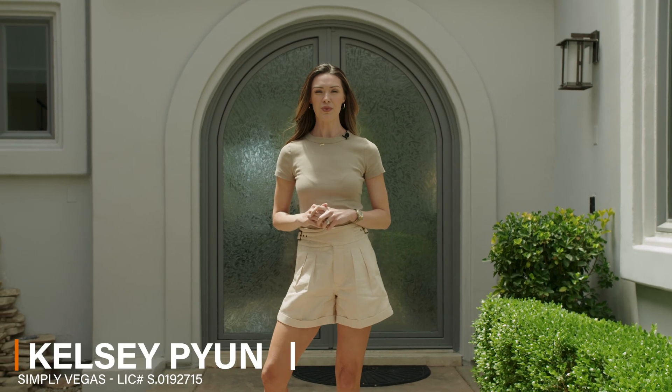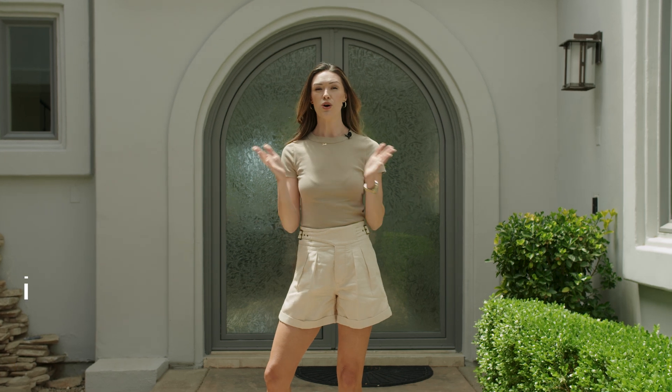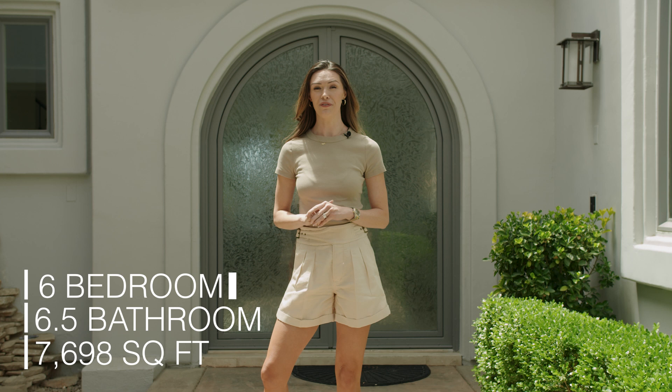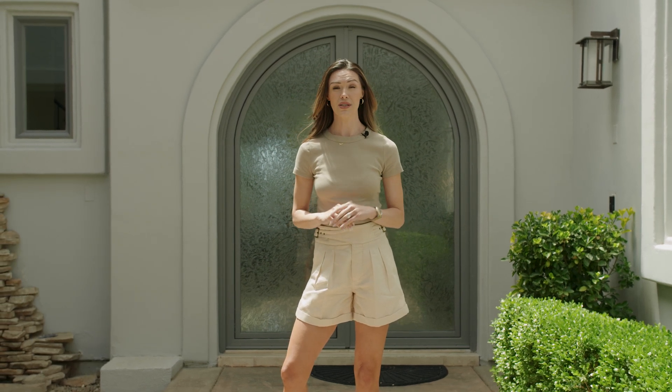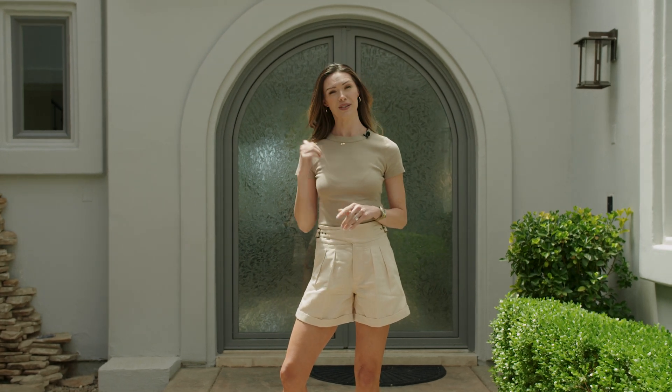Hi everyone, my name is Kelsey Pion, I'm with Simply Vegas. I'm here today at 1529 Villa Rica. This home is six beds, six and a half baths, just over 7,600 square feet. It is situated on the seventh fairway of the Rio Seco Golf Course in the guard-gated community of Seven Hills. We have a lot of space to show you — let's go check it out.